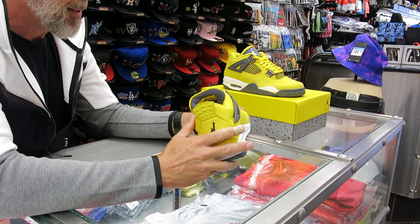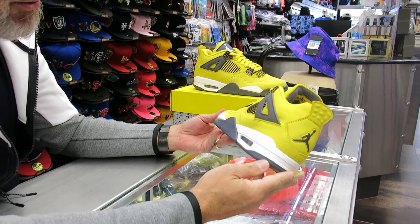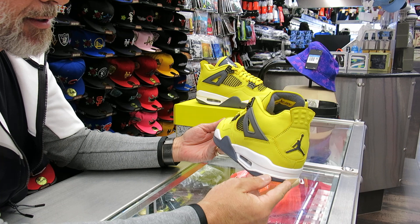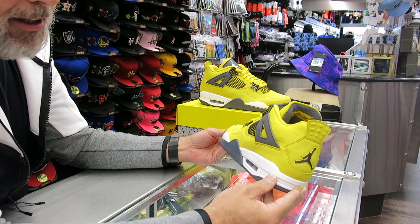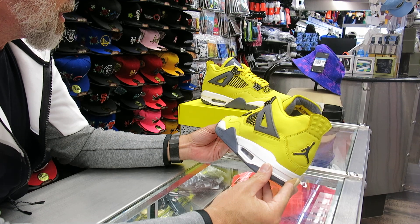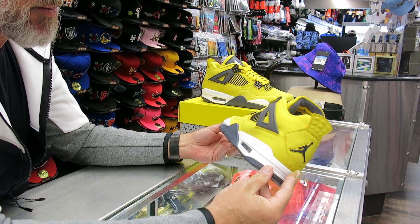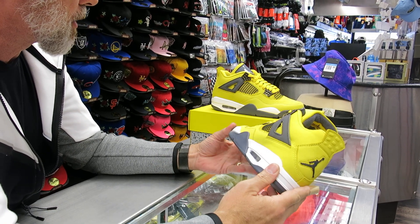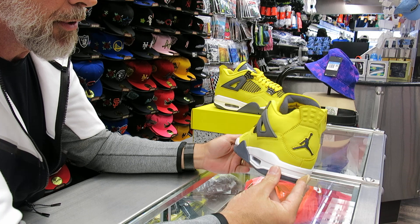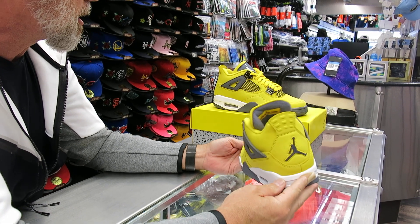These are very nice. We've been waiting for these a long time. We kept asking people at Jordan Brand about the Lightning 4 coming out, and it got pushed back a lot. But they're finally out and they're in my hand. People have been waiting for these shoes — they look hot. The look of them is great, but it's also because they're very rare. There weren't that many of them, and people have been hunting for these for a long time.